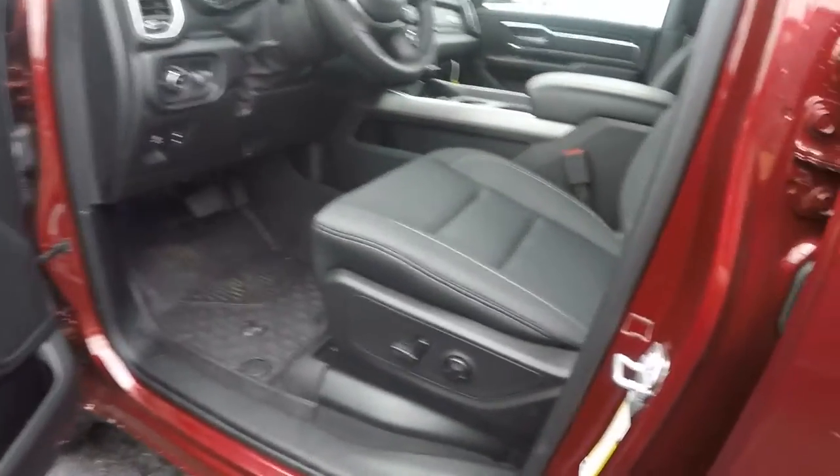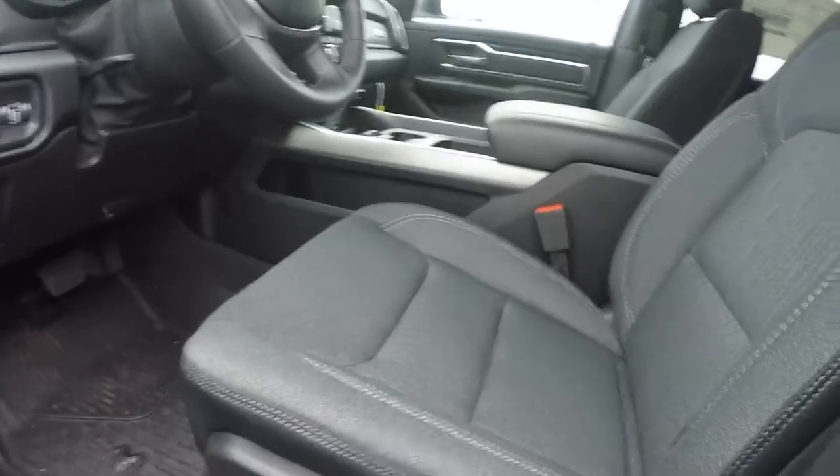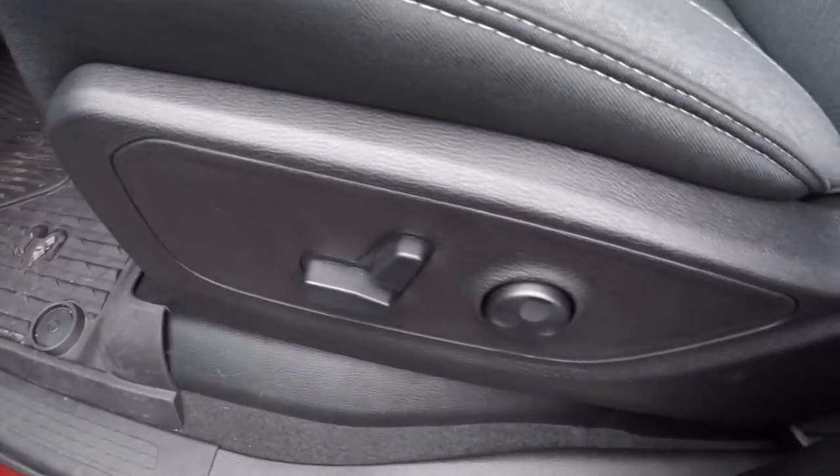Power windows, locks, mirrors, fog lamps, cruise control, power driver seat and power lumbar.